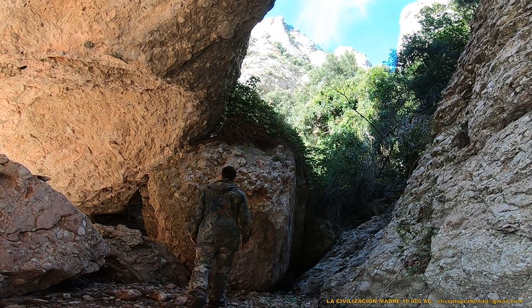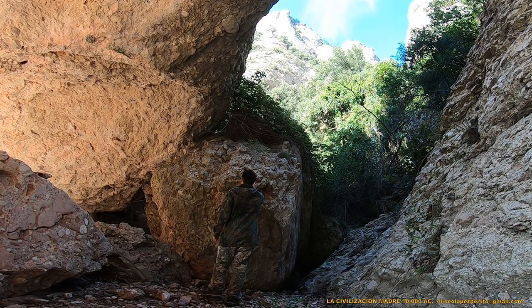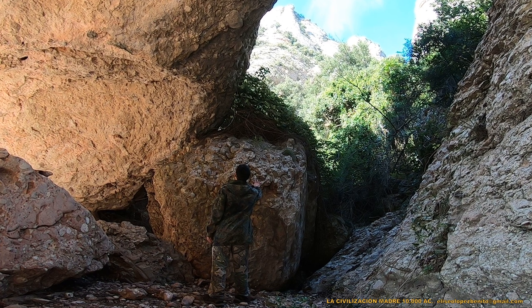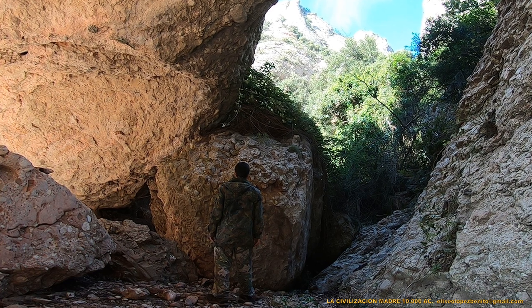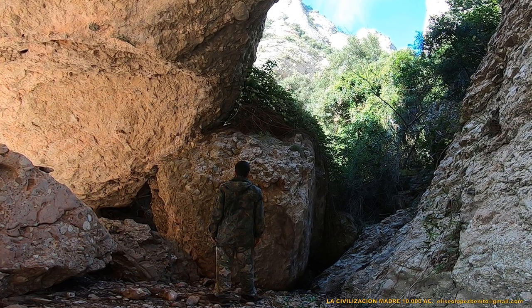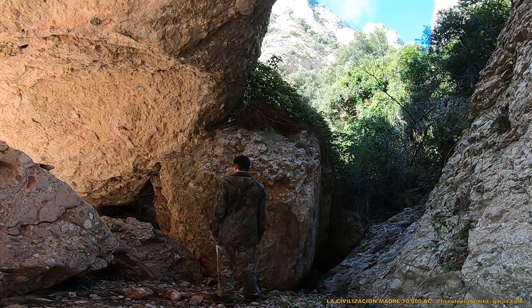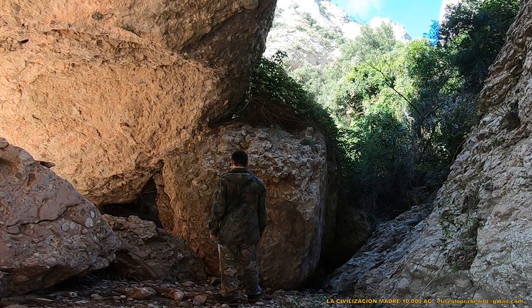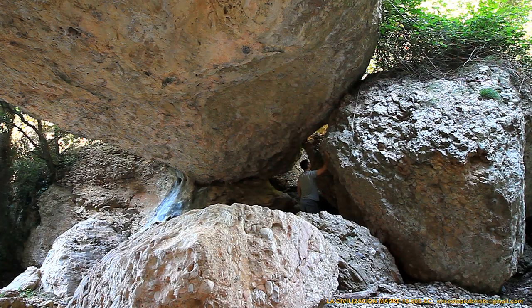En esta imagen tenemos una vista lateral del templo, donde podemos apreciar el grosor del contrafuerte y el magnífico encaje con el ángulo posterior inferior de la caja superior, un bloque cuyo peso puede superar las mil toneladas. Y después nos dicen que se trataba de sociedades primitivas que únicamente conocían la industria lítica y se dedicaban a cazar para sobrevivir, por lo que todo es un gran cuento y no una versión verdadera de la historia de la humanidad.